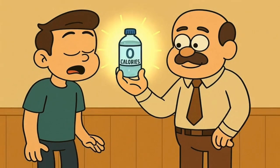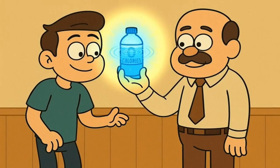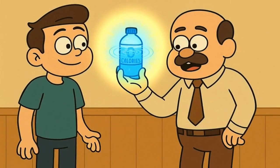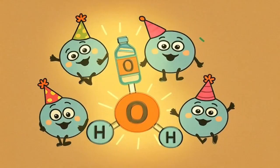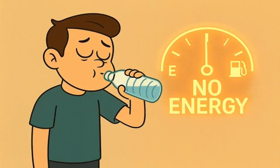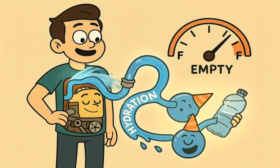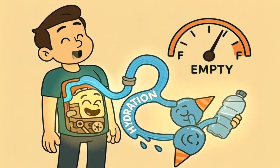Now, let's look at our first exhibit: water. Why does water have zero calories? Because it's just water — two hydrogen atoms and one oxygen atom having a little party. There's nothing in water that your body can break down and turn into energy. It's essential for life, yes, it keeps you hydrated, it helps your body's engine run smoothly, but it doesn't provide any fuel.